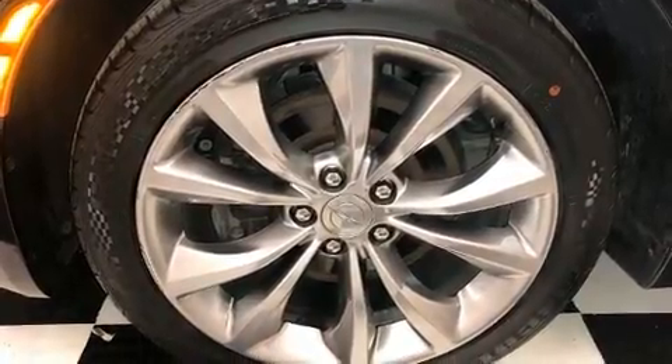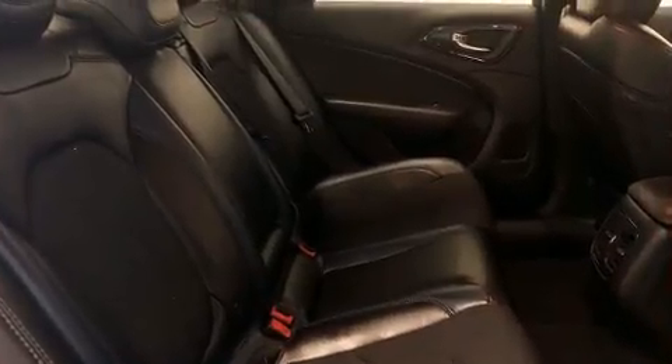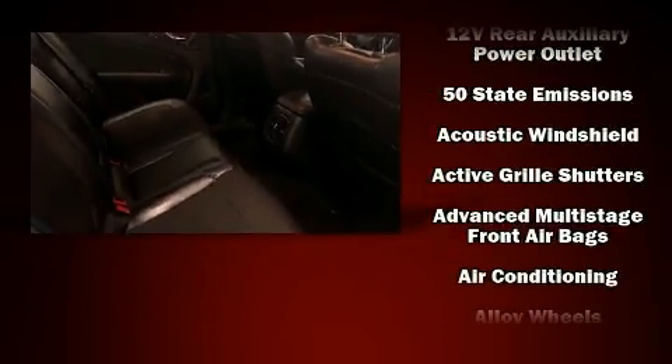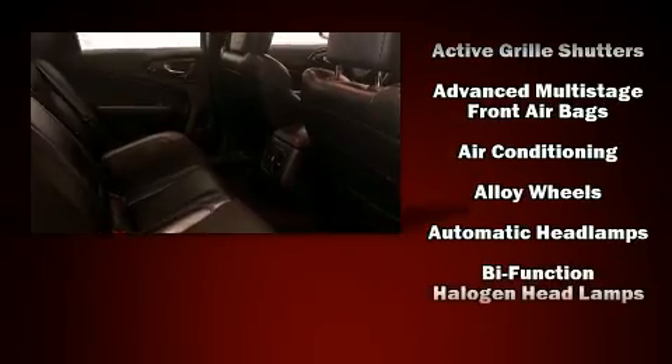Chrysler ensures the safety and security of its passengers with equipment such as dual front impact airbags with occupant-sensing airbag, head curtain airbags, and traction control.